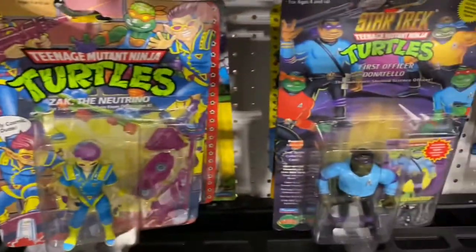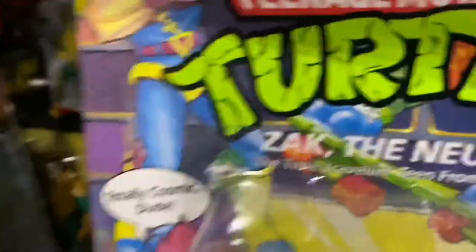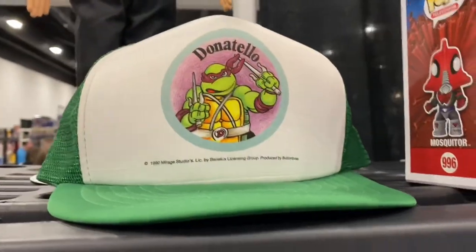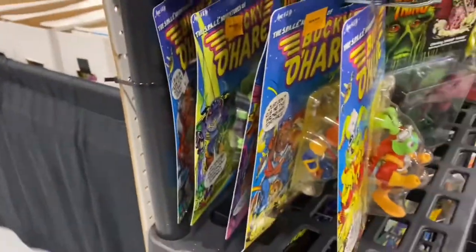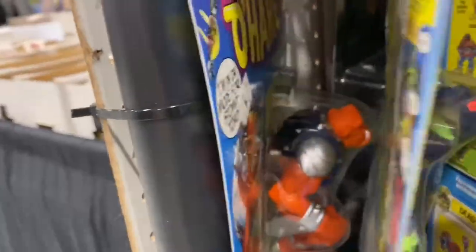It's always a good day when you run across some Ninja Turtles mint on card. This booth had one that I was interested in — Zack the Neutrino. I didn't end up getting it; I think they were charging $75. I just wasn't willing to spend that much money for that guy at the time, but I was definitely tempted. There's a vintage Donatello hat that I almost got as well. Bucky O'Hare — I'm really looking for Alligator. They had quite a few, but they did not have Alligator, unfortunately, though it was still really cool to run across these.